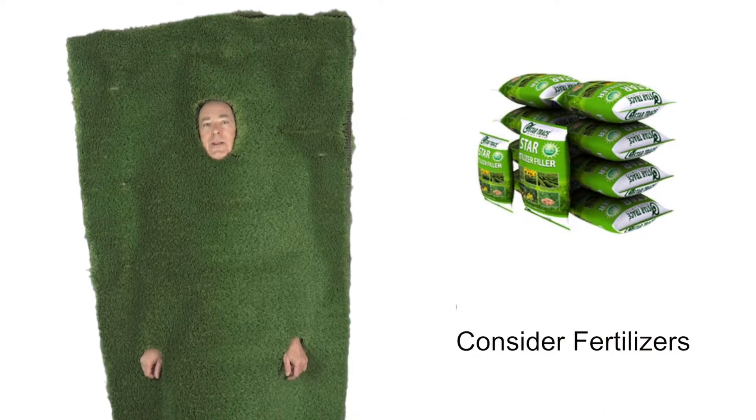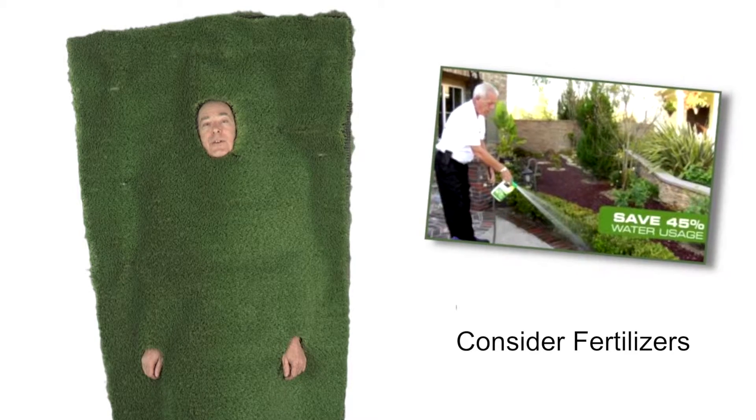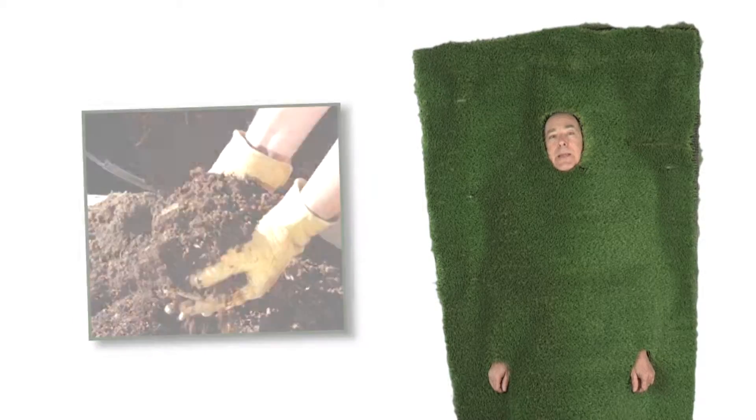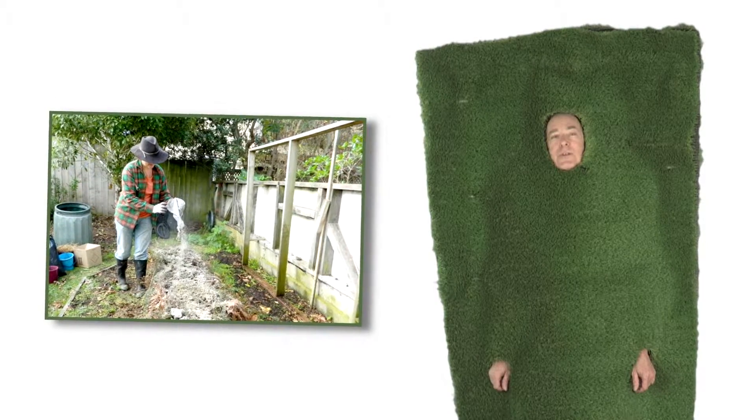Consider fertilizers. I know they promote growth, but they also increase water consumption. If you are going to use a fertilizer, try to apply the minimum amount needed to reduce the water needs.